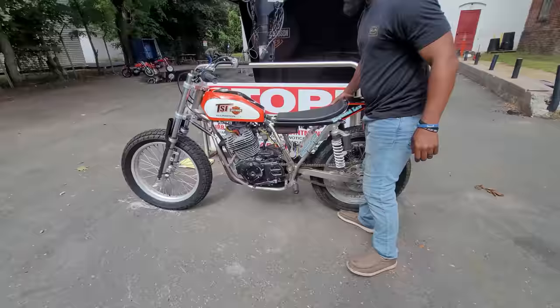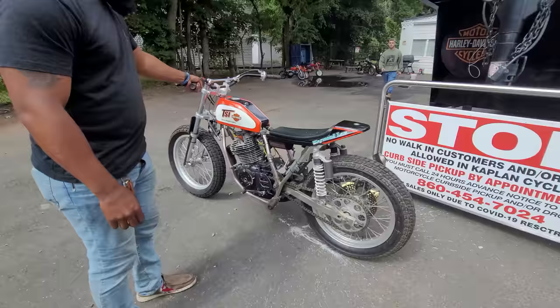Oh baby — XR540 night flat tracker. I can't wait to get this thing going. It's already running, we just got to detail it. I have a matching XR75 for that one.